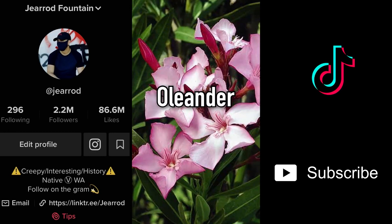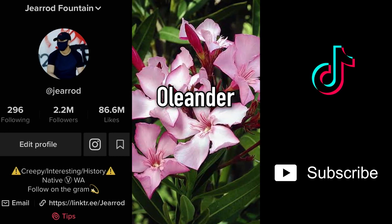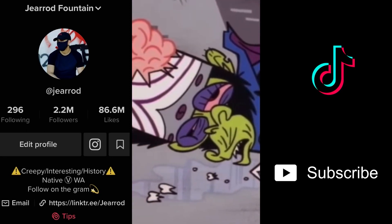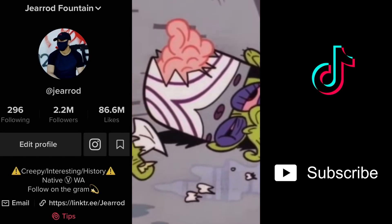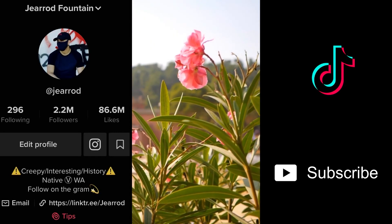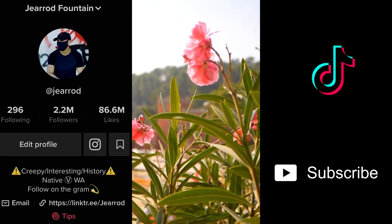Number two: Oleander, aptly named since the chemical inside it that'll kill you is oleandrin. Before your death you can expect vomiting, diarrhea, a racing heart, and a few seizures before you slip into a coma and inevitably die. This plant is so harmful that people have nearly died from eating honey made by bees that visited an Oleander.